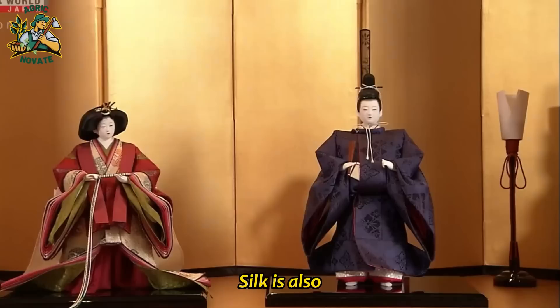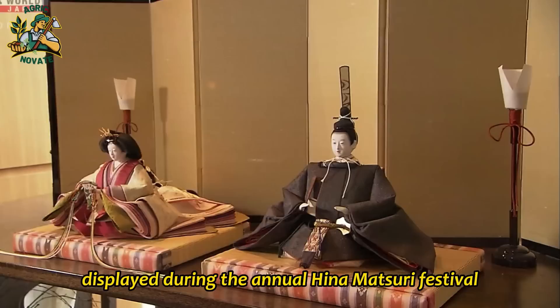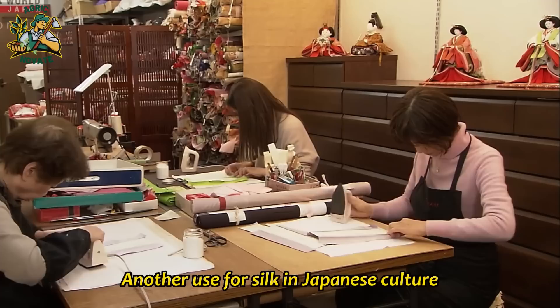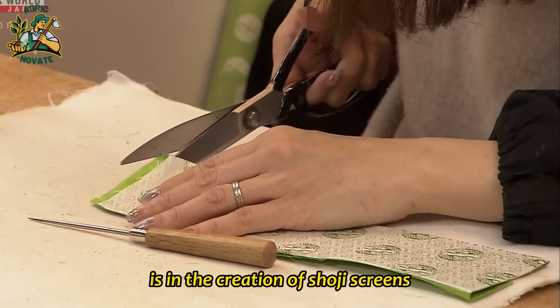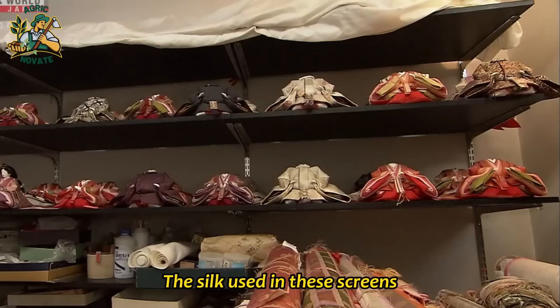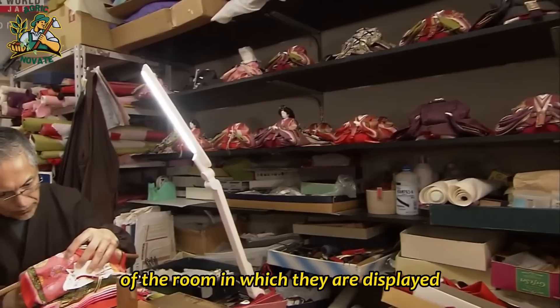Silk is also used in the creation of traditional Japanese dolls, such as the Hina dolls displayed during the annual Hina Matsuri Festival. These dolls are typically adorned in silk kimonos and obis, and the fabric is also used to create the intricate accessories and decorations that accompany them. Another use for silk in Japanese culture is in the creation of shoji screens, which are traditional Japanese room dividers made from a wooden frame and paper or silk panels. The silk used in these screens is often adorned with beautiful patterns and designs, adding to the elegance of the room in which they are displayed.